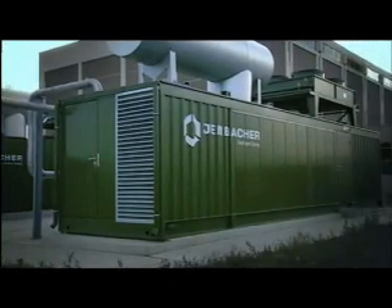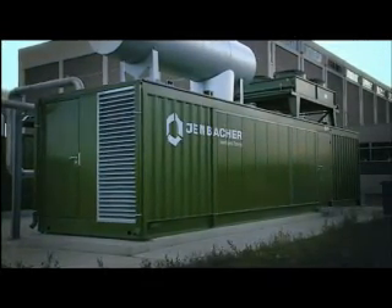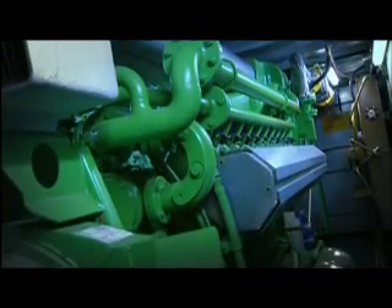But as technology has improved, so too have the engines, becoming smaller, more efficient, and easier to install.